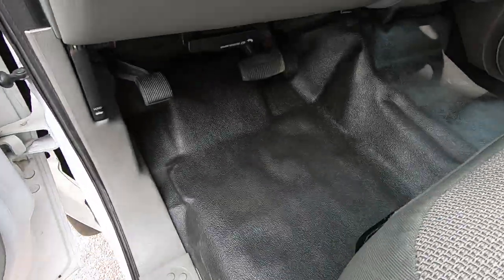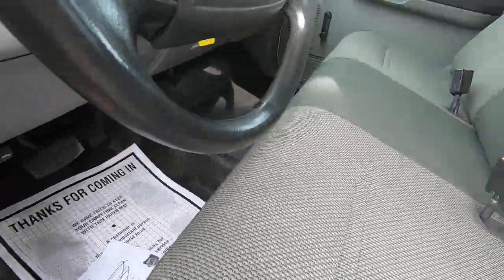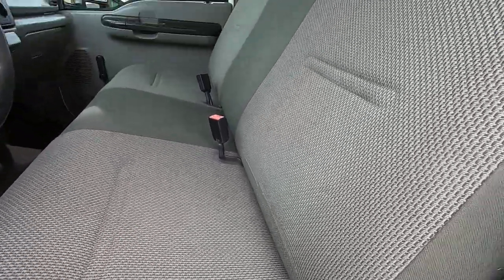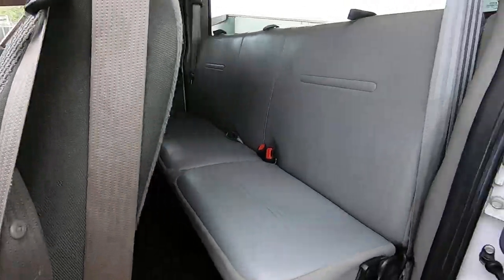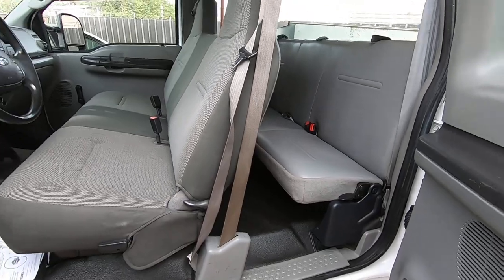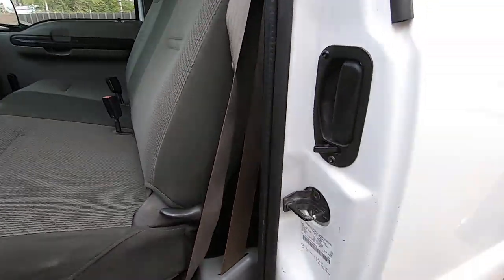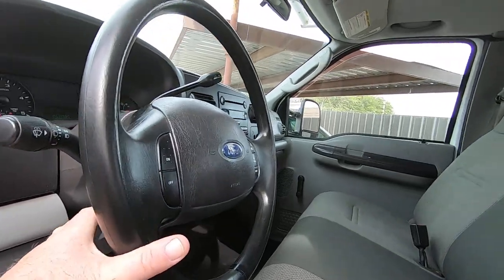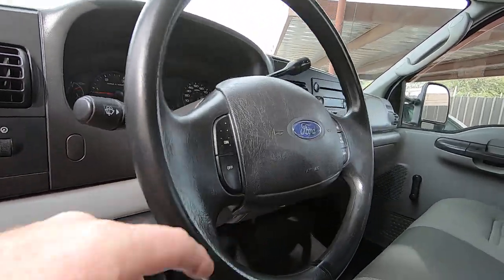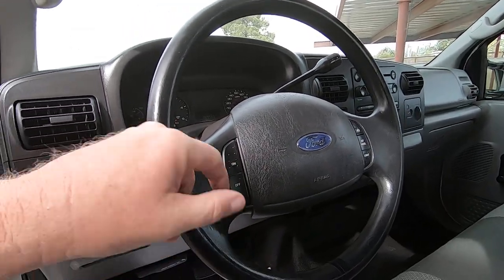Look at the floor — there's not even a hole worn in the floor, that's how new it is. Somebody did a cloth seat because they didn't like the sweaty butt. Normally they'll look like the back seat, which is vinyl. There's your VIN stamp here. You've got a tilt wheel. You also have a work truck with cruise control, which is unusual.